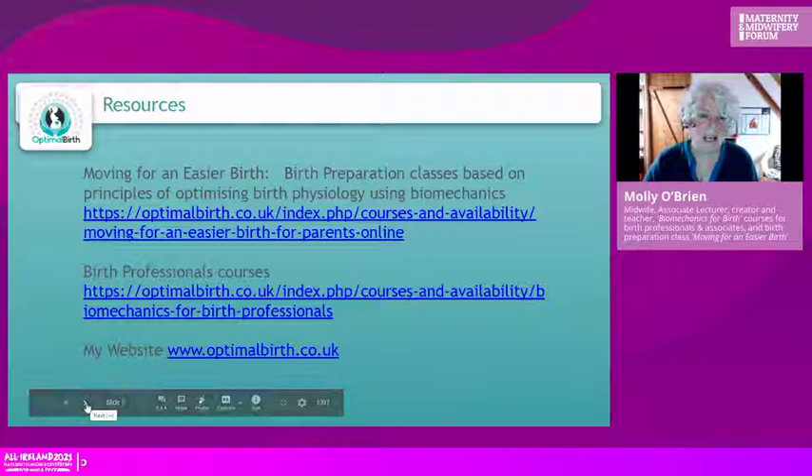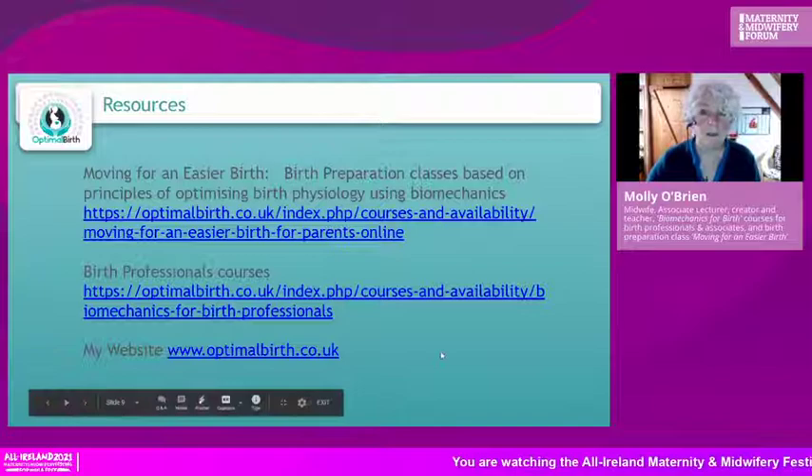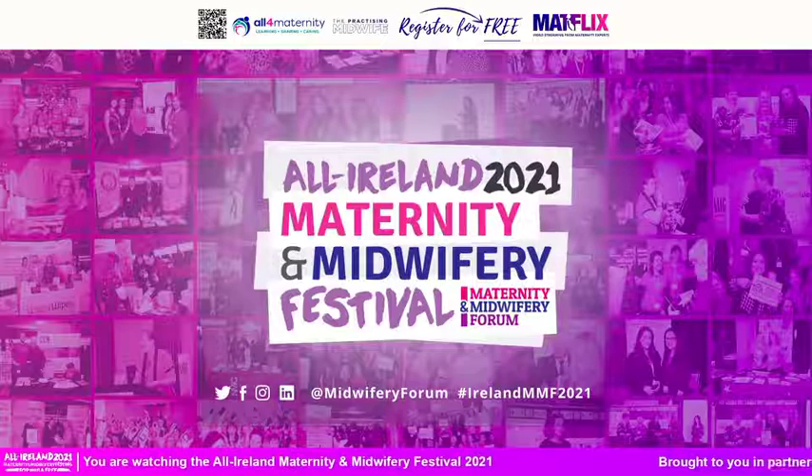That's my website with links to the course. I teach midwives and birth professionals this material because we all need to know about it. And there are the references from the earlier presentation that remain relevant.